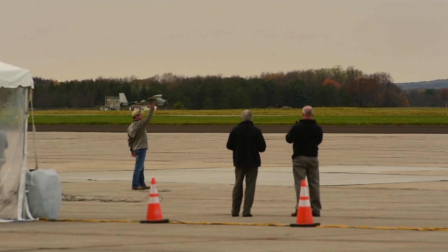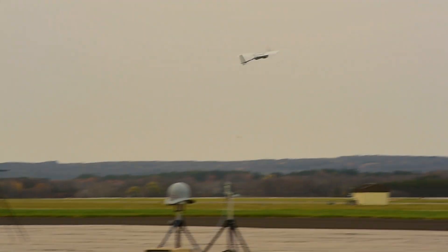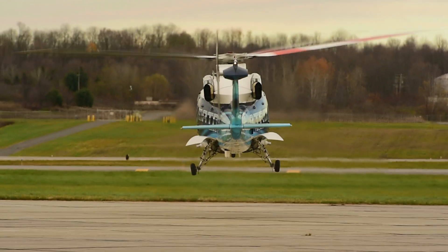We also have a small unmanned fixed-wing called the Desert Hawk. The Desert Hawk will go off and identify and locate a lost camper in this scenario. The camper will be geo-located, and those coordinates will be relayed through the KMAX.